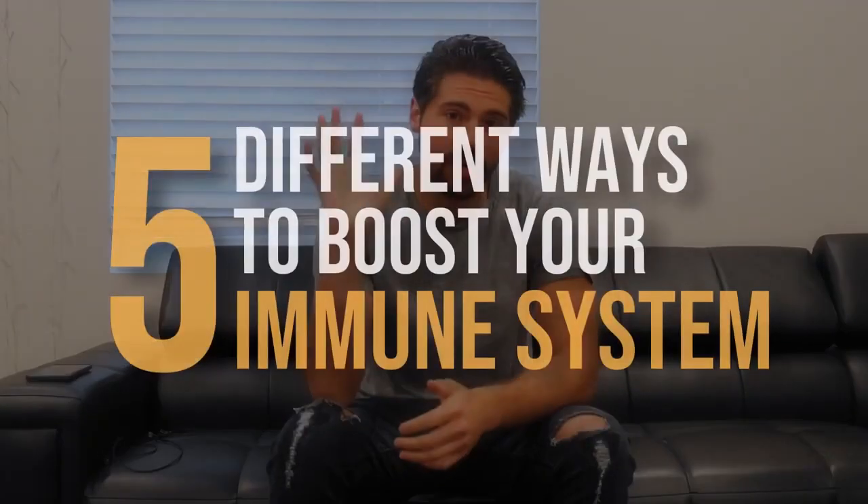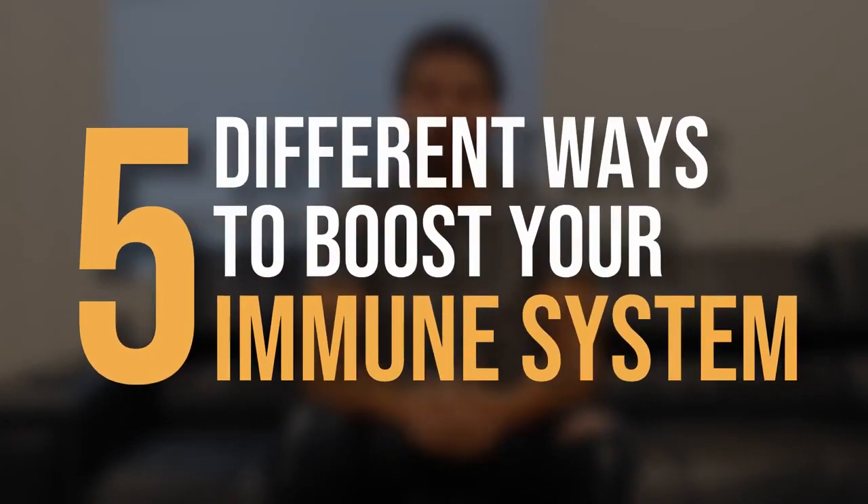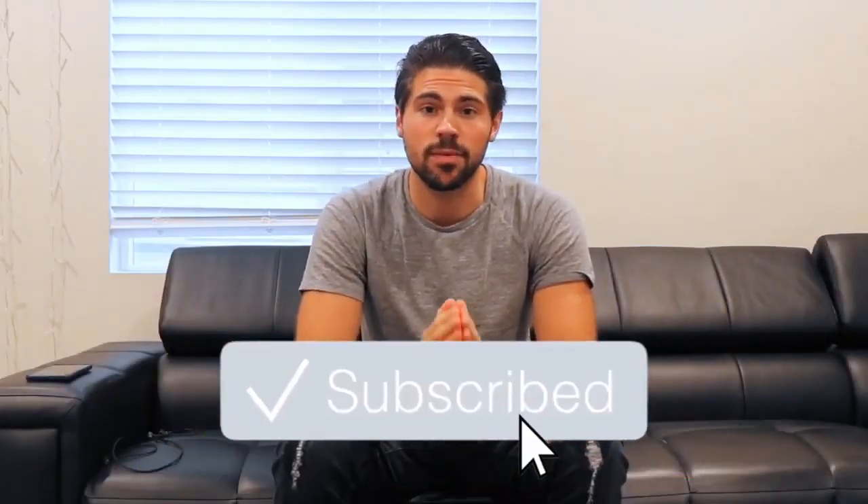Immunity is currently at the top of everyone's mind, so in this video I want to break down five different ways that you can boost your immune system. If you haven't already, make sure to press the subscribe button so you get notified when videos just like this come out in the future. Let's dive into it.